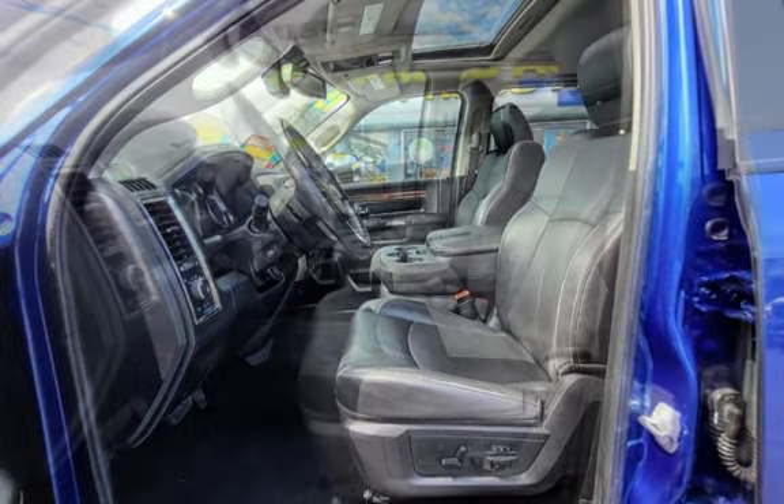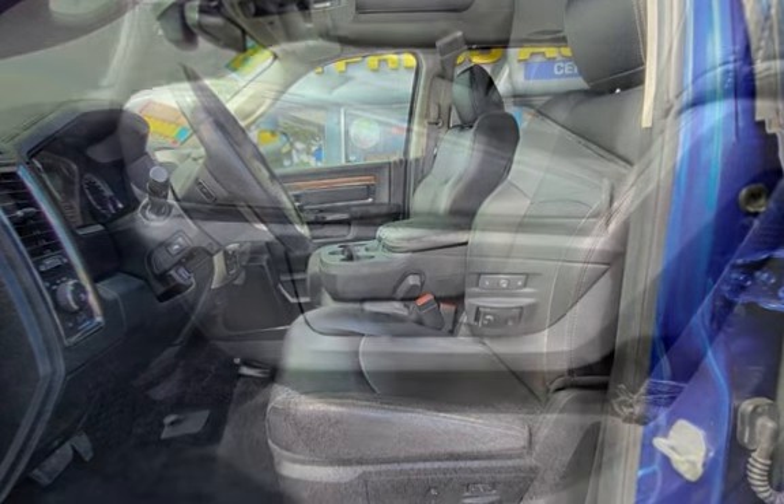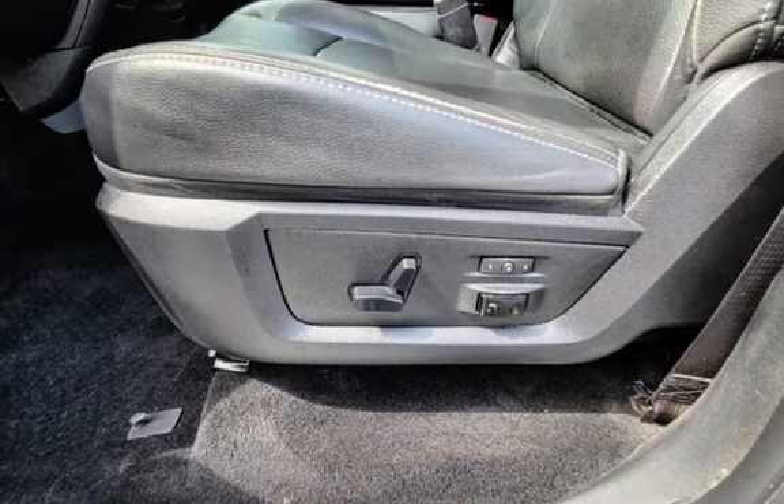Further features include seat belt force limiters, power door locks, stability control, traction control, wireless data link, trailer hitch, and rear privacy glass.